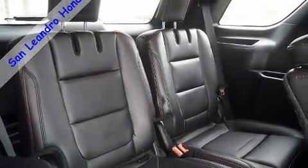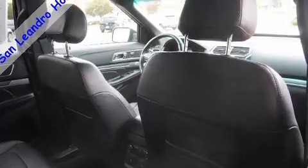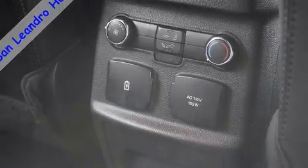Ford also prioritized safety and security by including brake assist, a security system, and four-wheel disc brakes with ABS. We have a skilled and knowledgeable sales staff with many years of experience satisfying our customers' needs.